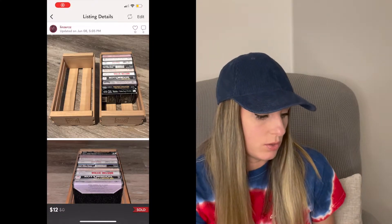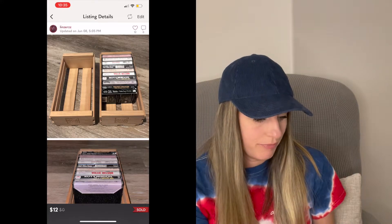Next sale was these vintage audio cassette storage crates. These were given to me by my grandma, so that was free inventory — thank you so much, Ba. That sold for $12.